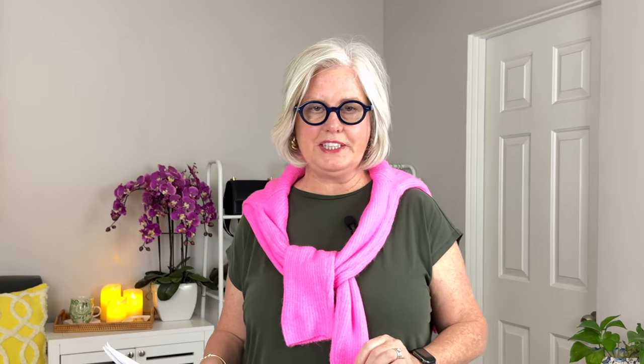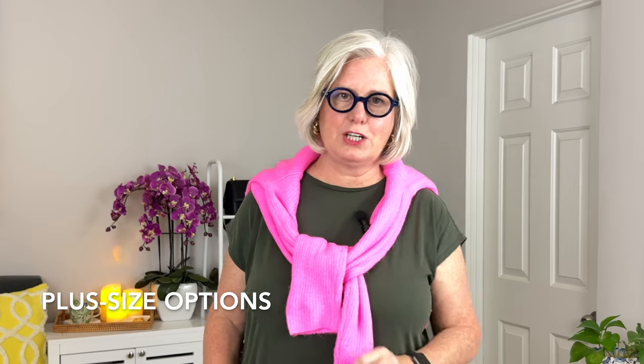You can also choose dark wash jeans — dark wash is universally flattering and can be particularly slimming, making it a great choice for any occasion. The ones I like are from Not Your Daughter's Jeans — the Maryland Straight Leg jeans — with lift tuck technology, available in dark washes, and designed to flatter an hourglass figure.